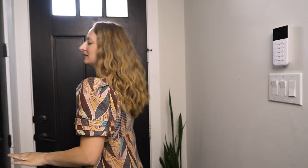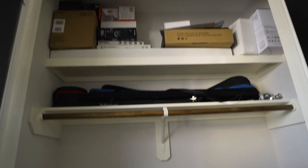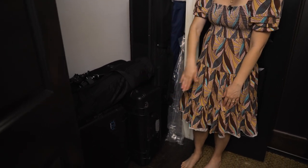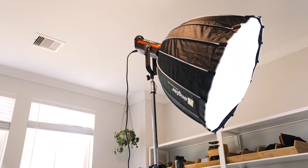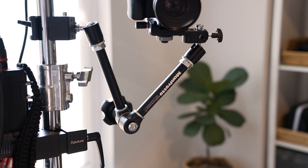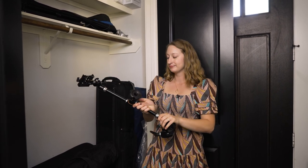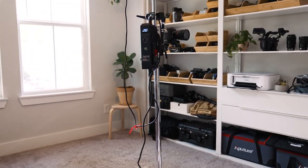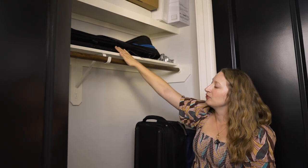Now we're downstairs in our actual closet, where we keep all of the big stuff so it's easier to load and unload. Starting down here we have a couple more cases with lights in them, some tripods and tripod cases, softboxes in the back. This is a magic arm — I use it to put the camera in difficult places. We put this on a staircase rail to shoot down into the room below. This big case holds C-stands, which are these big metal stands that hold lights.